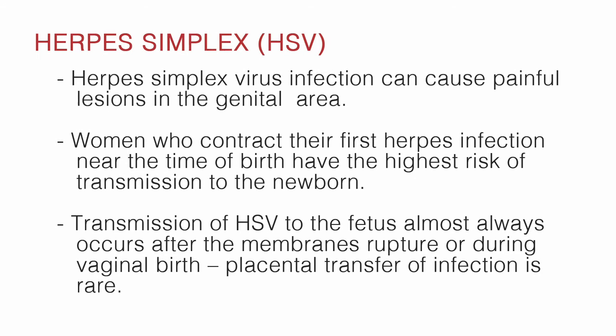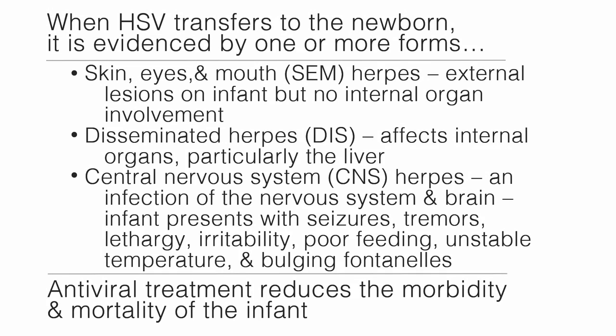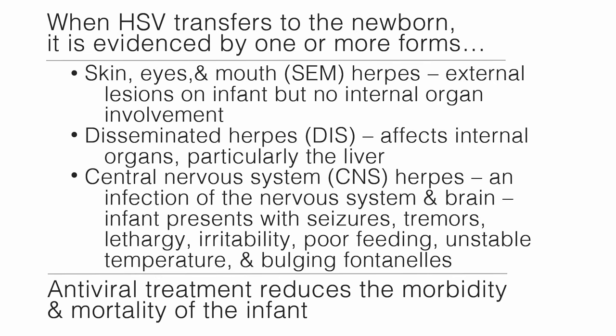The final letter in our acronym is H, which stands for herpes simplex virus or HSV. Herpes simplex virus infection can cause painful lesions in the genital area. Women who contract their first herpes infection near the time of birth have the highest risk of transmission to the newborn. Transmission of HSV to the fetus almost always occurs after the membrane's rupture or during vaginal birth. Placental transfer is rare. When HSV transfers to the newborn, the first form is skin, eyes, and mouth herpes — external lesions on the infant with no internal organ involvement.